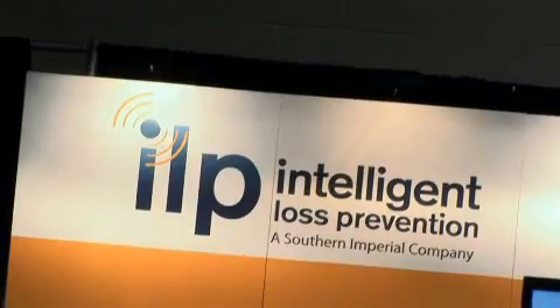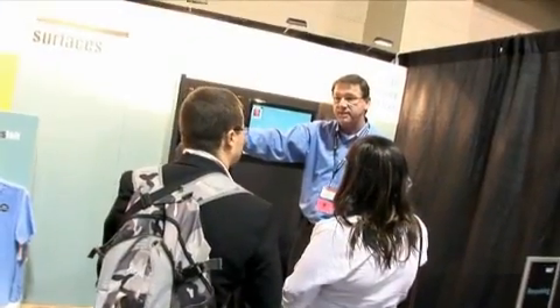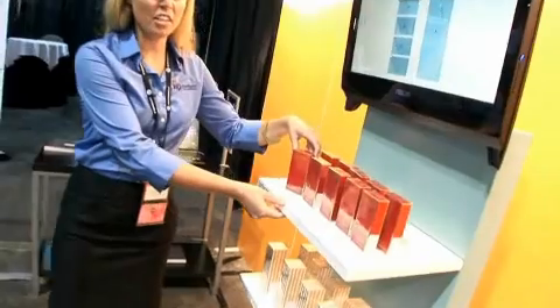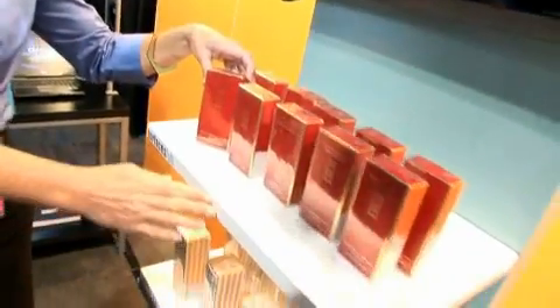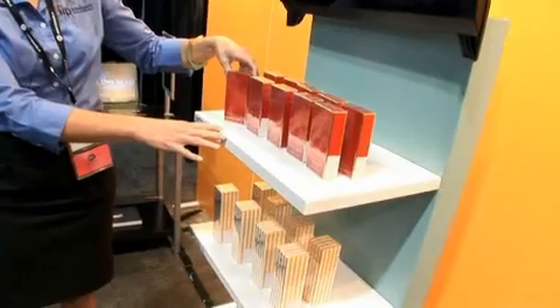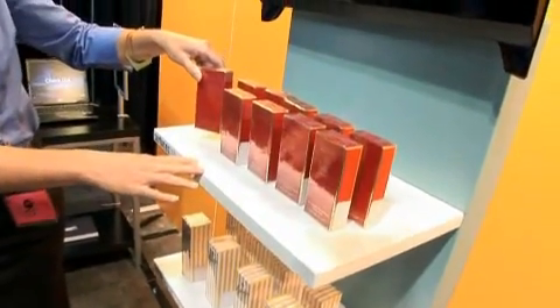Hi, I'm Allison Valoulis with Intelligent Loss Prevention, and I'd like to show you our Smart Surfaces for Retail today. Here we have our Smart Surface for Retail. We have an antenna embedded within this shelf, and this allows us to track items at display level.